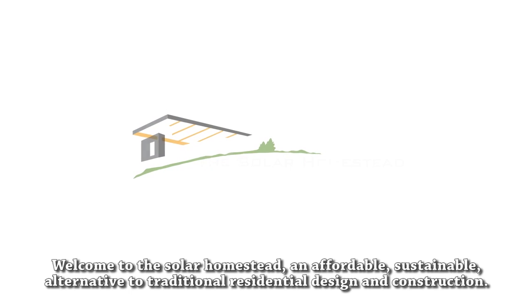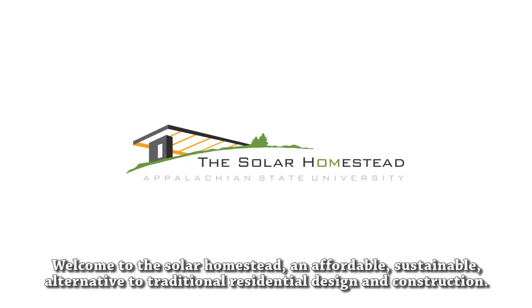Welcome to the Solar Homestead, an affordable, sustainable alternative to traditional residential design and construction.